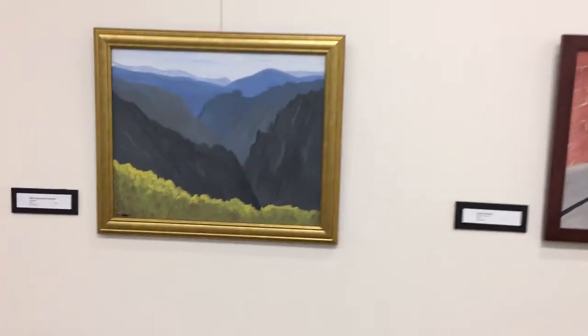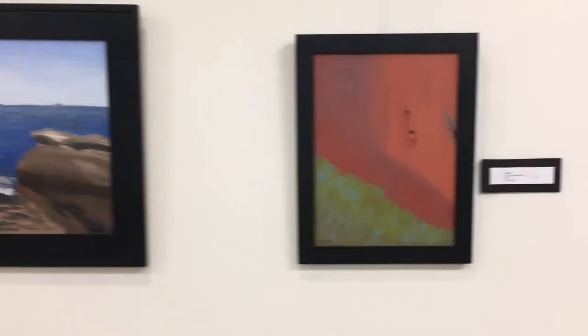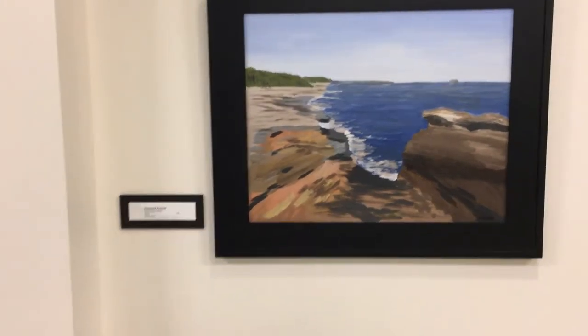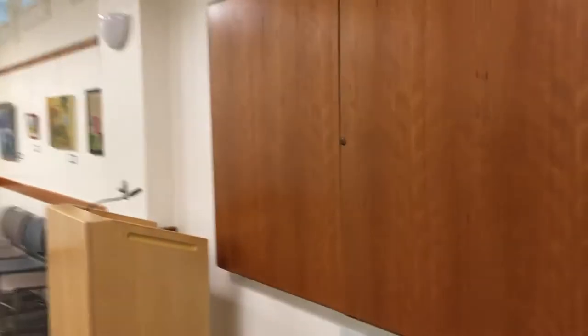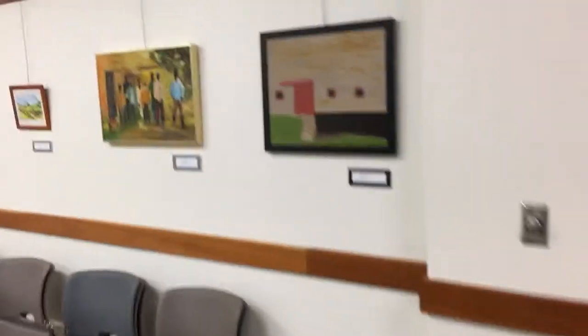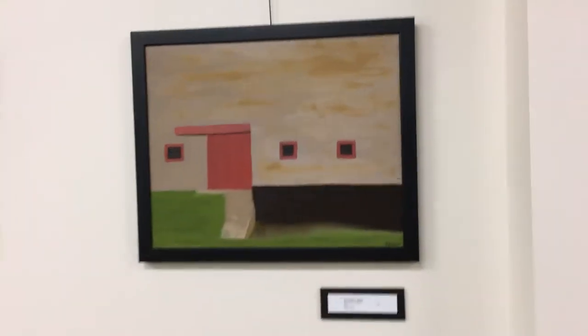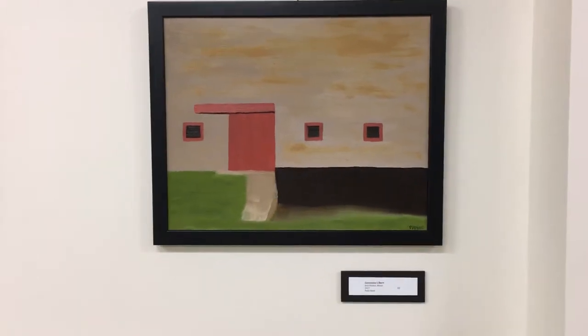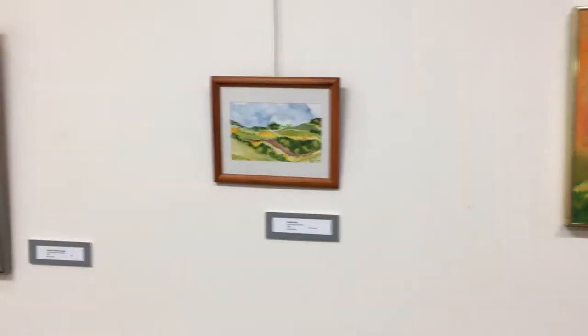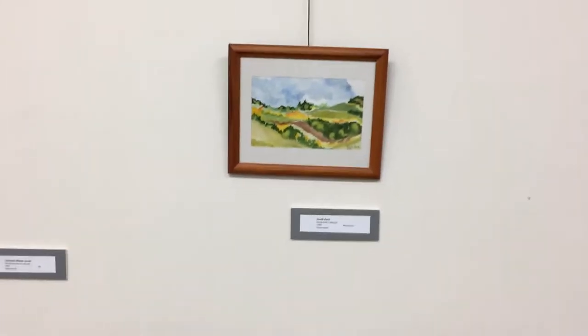Black Canyon of the Gunnison, Uluru, Pemaquid Peninsula is what I called that, and then you kind of jump across and my last one here is the Gatkam barn.